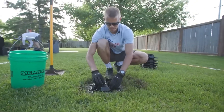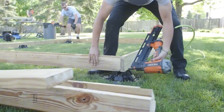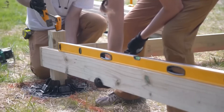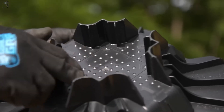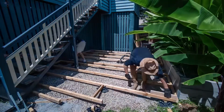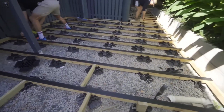Each piece weighs only 0.7 kilograms but carries up to 770 kilograms — that's over 1,000 times its own weight. Perfect for decks, patios, sheds, or even a simple doghouse. Made from 100% recycled plastic, Tough Block is tough, green, and faster than anything poured from a truck. At just $2.65 per block, it's not just light, it's revolutionary.